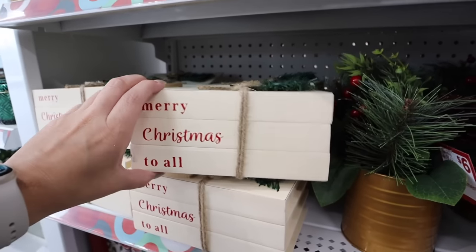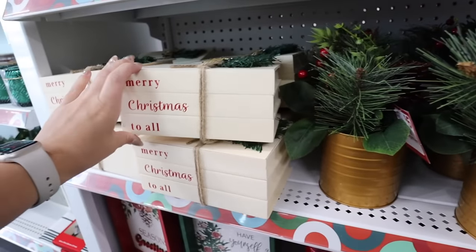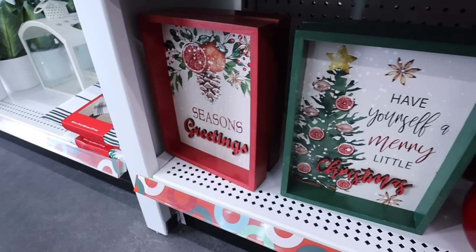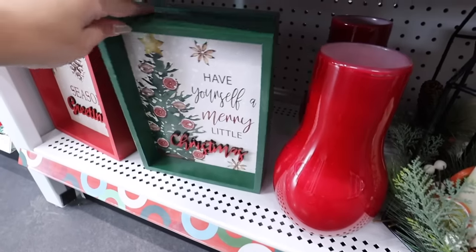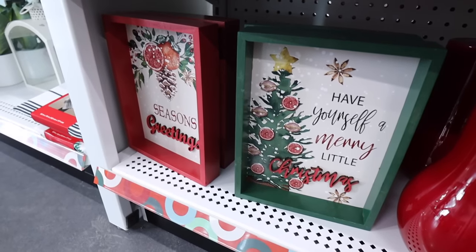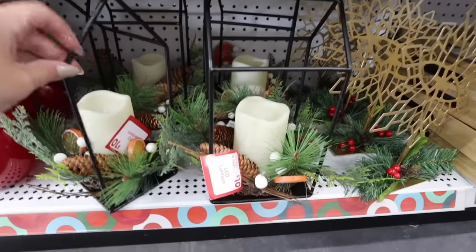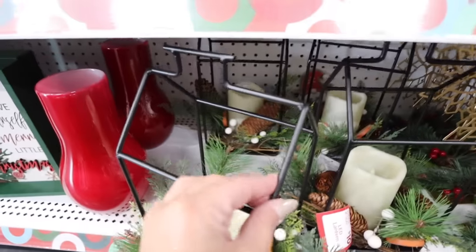This little Christmas book box sign is adorable — those book box signs are always so popular and it's only five dollars. Then there are a few more: one that says 'Season's Greetings' and one that says 'Have Yourself a Merry Little Christmas,' each with fruit accents in that very traditional Southern Christmas style. Those are four dollars, and these LED lanterns are ten dollars — they light up, already have all the greenery and a faux candle, and would make such an easy centerpiece.